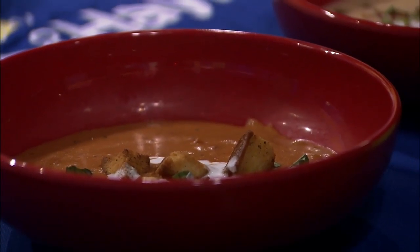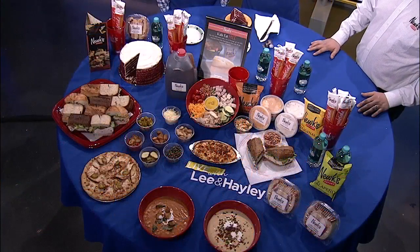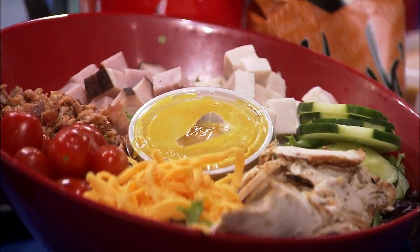Man, look at that salad. Yes, that's the ultimate salad — it has all the proteins you could ever want in it. You've got chicken, ham, turkey, bacon, tomatoes, cucumbers, and then we use a house-made honey mustard dressing. We add a little cayenne pepper to it to give it a little kick.